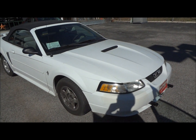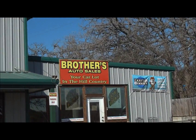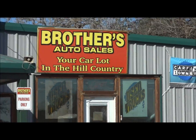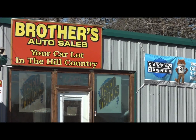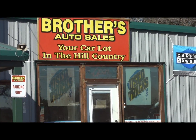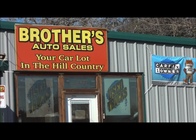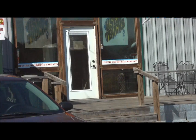Well hello YouTubers, how you guys doing? Today we're up at Brothers Auto Sales in Bernie, Texas. Big thanks for providing the car featured in today's in-depth review. For more information about their dealership, including their inventory, please feel free to check out the link provided in the description below.